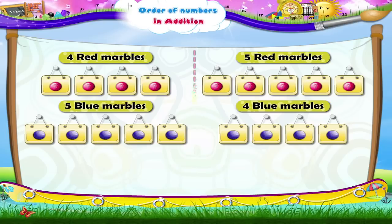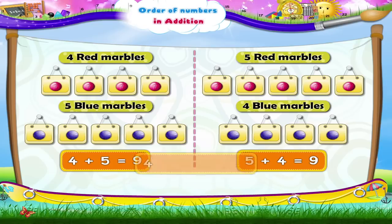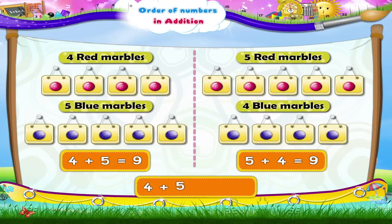So, we get four plus five equals nine. Isn't it great, Starry? Five plus four is equal to nine. Four plus five also equals nine. Thus, we can say that four plus five is equal to five plus four.